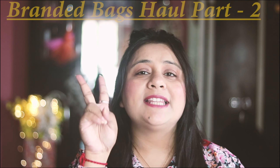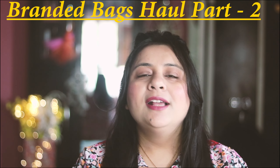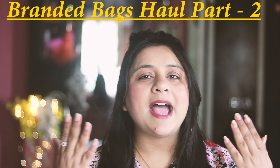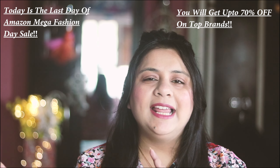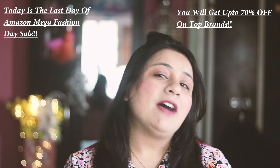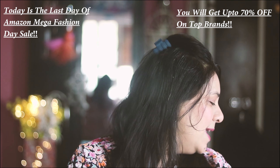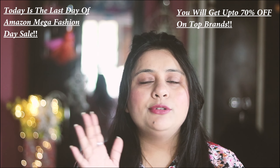Hey guys, welcome back to my channel, it's me Shalini. Here is part two of my branded bags haul. All of my bags are delivered, so here I am. I have Lavie, Caprice, and Lino Paris majorly. Without any further delay, let's dive into the bags. In this part you will see more brownish and maroonish toned bags.